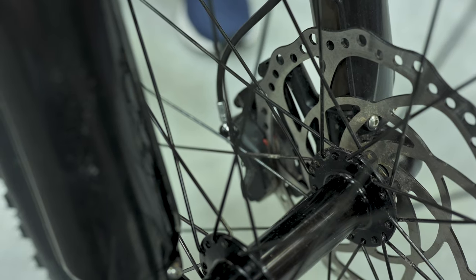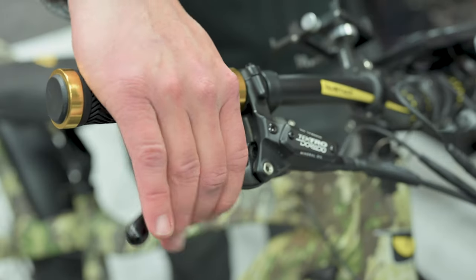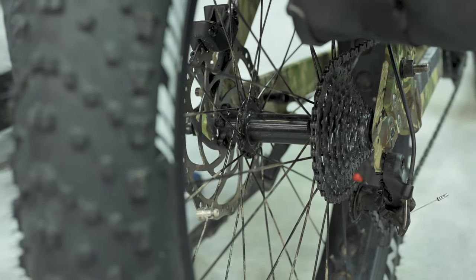Hydraulic disc brakes were an upgrade for this year. We previously ran a two-piston hydraulic brake system, but this is a four-piston hydraulic brake, so you're going to get a lot more responsive stopping power from this bike in 2023. That's a great feature, especially if you're riding in a lot of terrain and hills — you're going to be able to stop no problem.